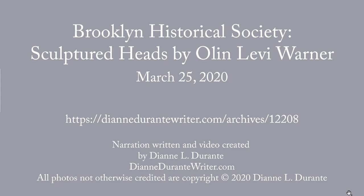This is my blog post on the Sculptured Heads by Olin Levi Warner on the Brooklyn Historical Society. Any information that I don't give you here, if you go to the blog post, there'll be links to it.